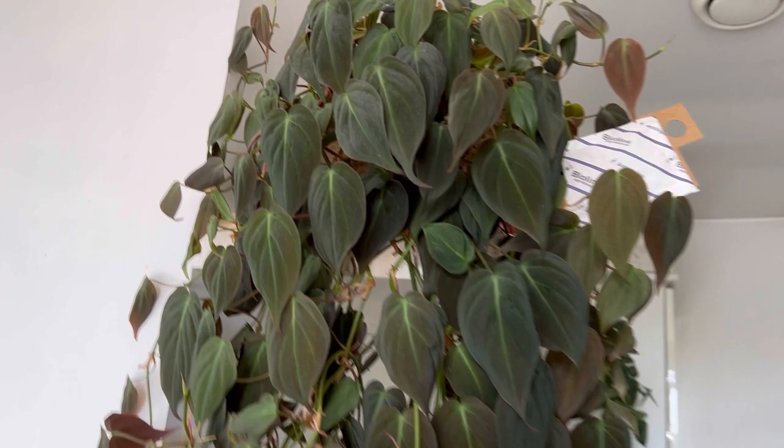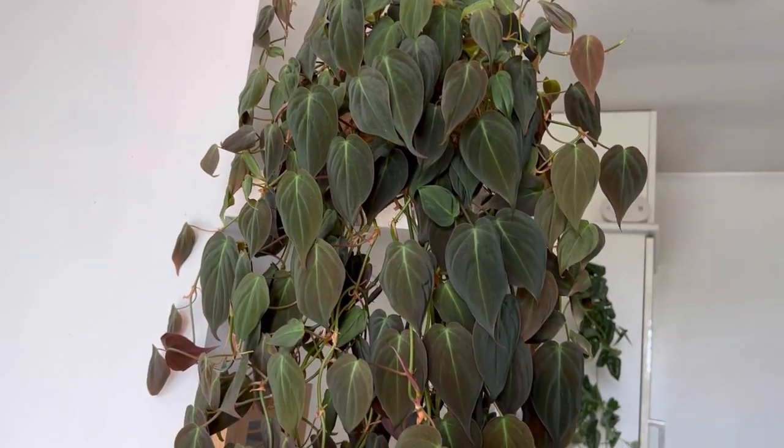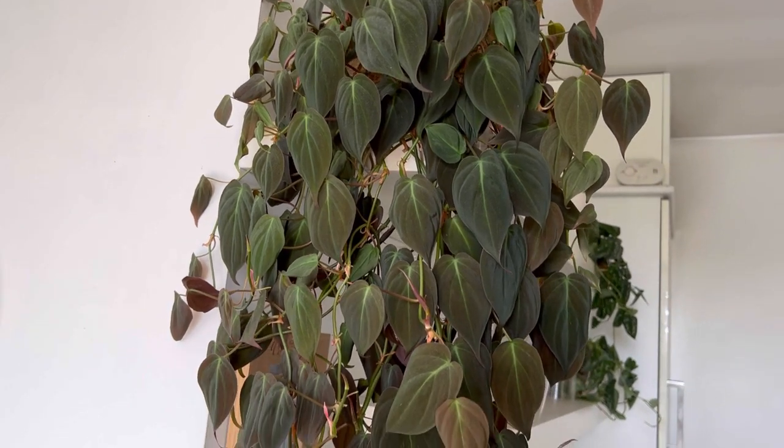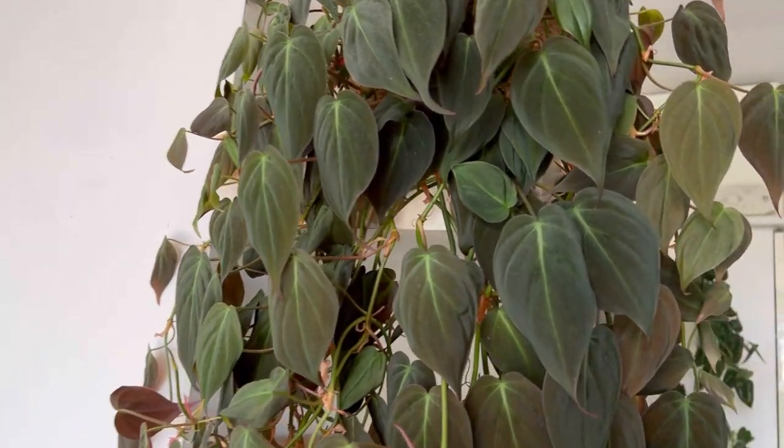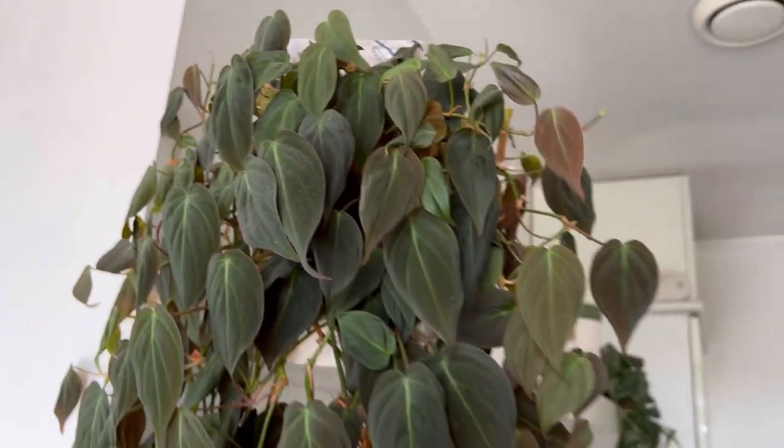You can see my Monstera has an old one on it. I will always, always, always put one on this one as well, because the idea of getting Thrips on this plant terrifies me. And that's it — super quick, super simple. I'm done for the next six weeks until the next package comes with my bugs inside.